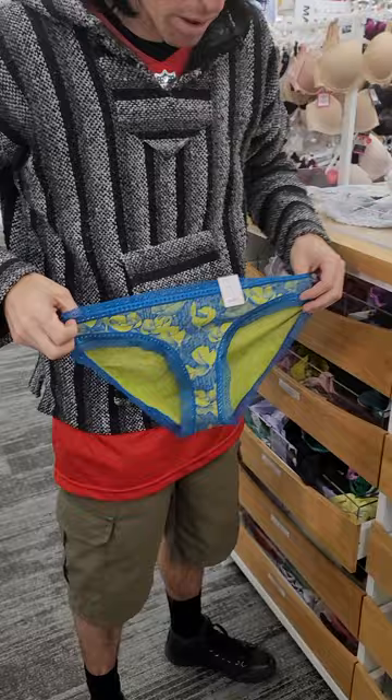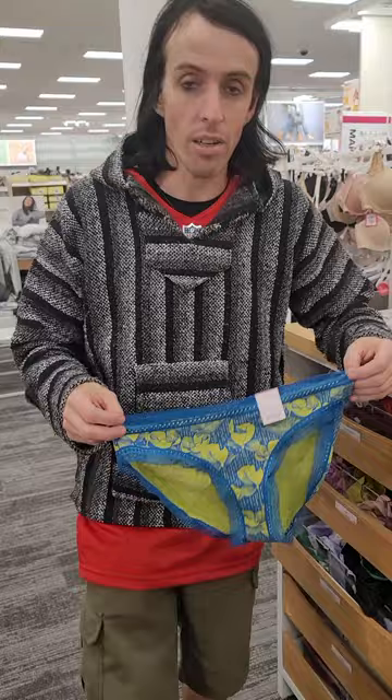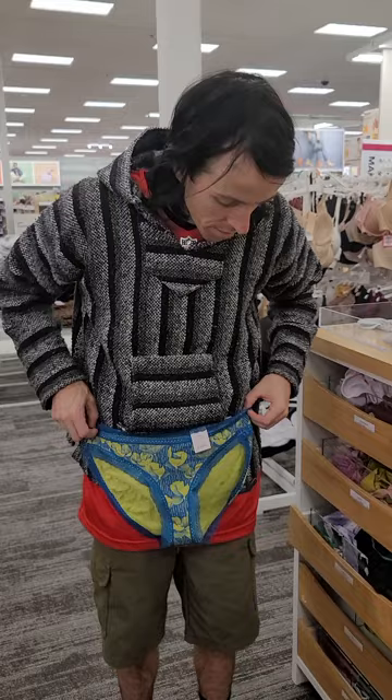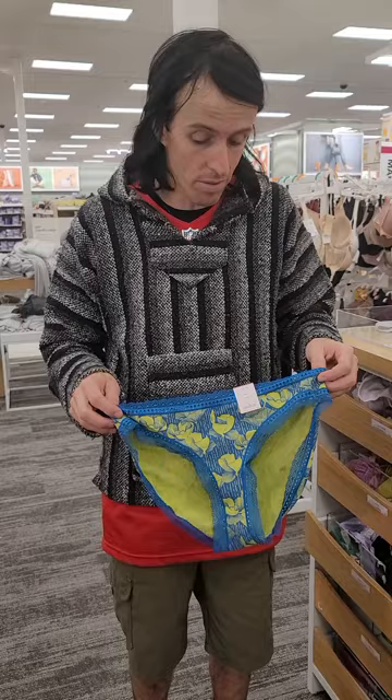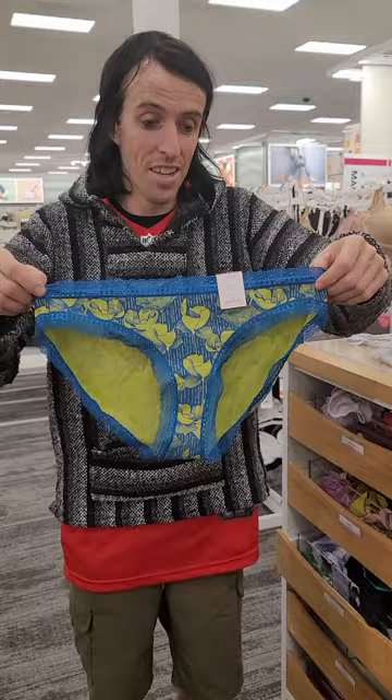Scott notices a blue pair that caught his eye, saying it's a cute color. The narrator doubts he's a large 12-to-14. Scott insists the numbers are off, firmly stating he is not a large 12-to-14, and that he's known people who claim that size and are not nearly as small as he is.